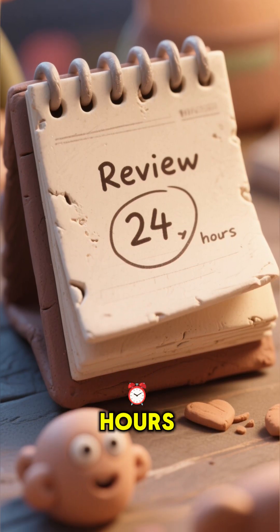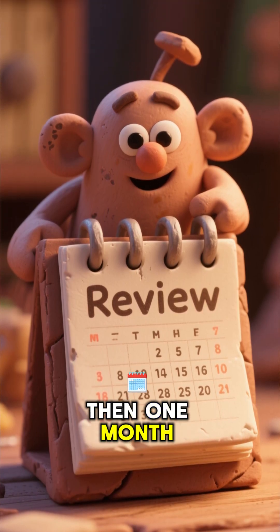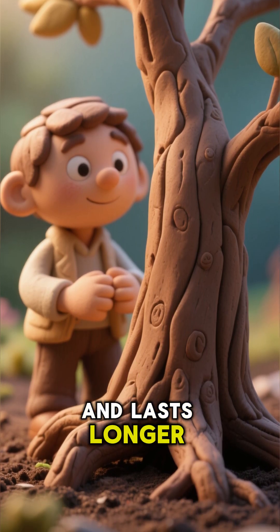Review after 24 hours, then 72 hours, then 1 week, then 1 month. Each time, your memory grows stronger and lasts longer.